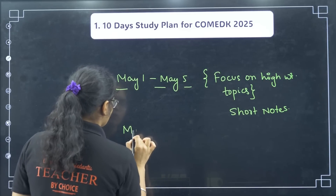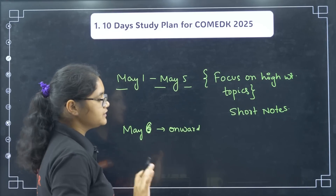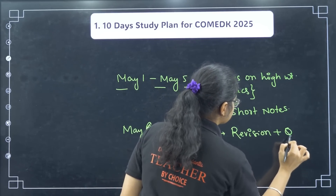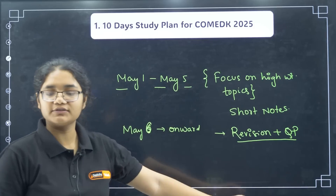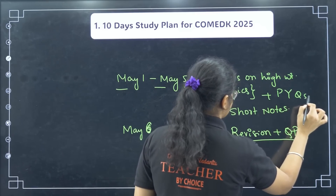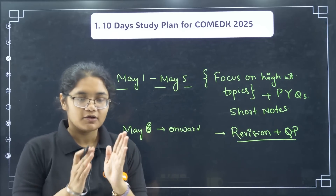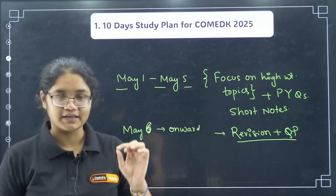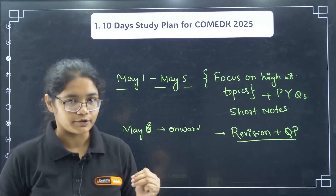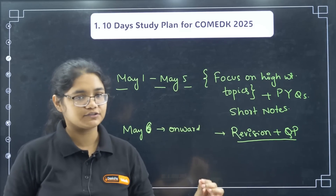From May 6 onwards, you should do only revision plus question practice — as many questions as you can. Also focus on previous year questions. If you haven't done them, try to finish them. So to summarise: May 1–5 covers high weightage topics, concept revision, short note preparation, and previous year questions. May 6 onwards is purely revision and question practice.